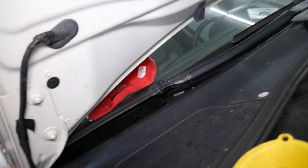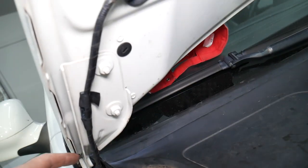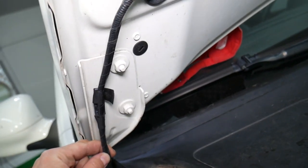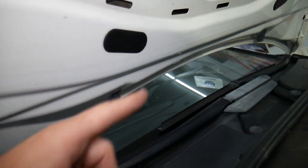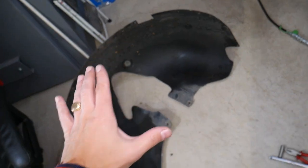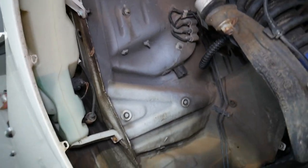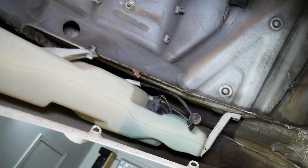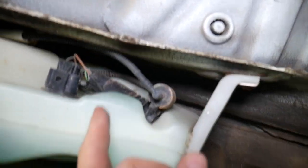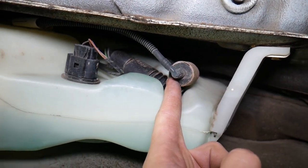If you don't have any fluid coming out, here's what can cause that. You can see the hose coming for the windshield sprayers right here — it spreads to the other side and the hose drops down. If you remove your fender liner — we have a video explaining how to replace the windshield washer reservoir — you'll get to the windshield washer reservoir located right here, and on the bottom of that reservoir is where your windshield washer pump is located.